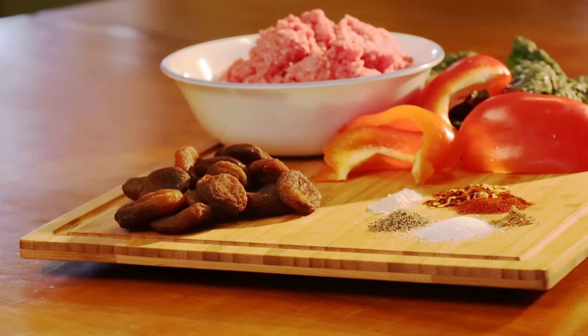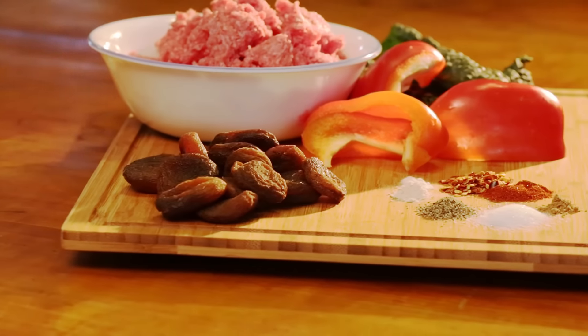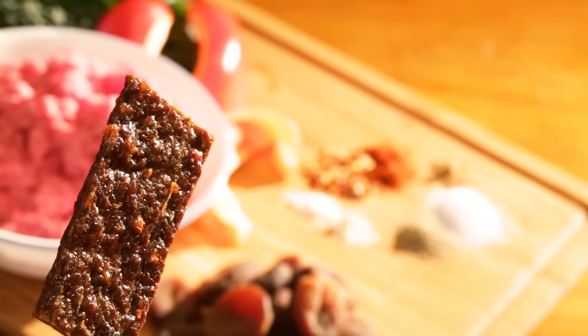We use 100% grass-fed beef in our bars along with veggies — kale and sweet bell peppers. We have three flavors. The most popular has been the sweet and spicy. We never add any sugar to our bars; the sweetness comes from dried apricots, and there is some cayenne pepper at the end.